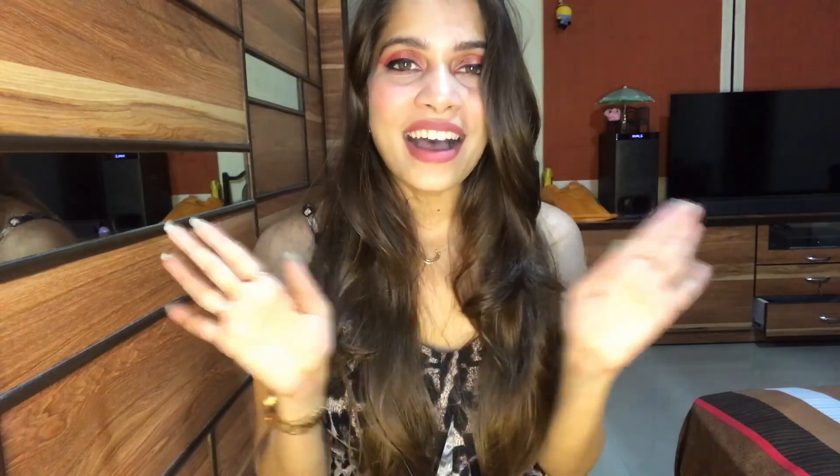So that was it for today's video. I hope you guys enjoyed this — if you did, don't forget to like this video, comment down below, and share it. Please subscribe to my channel; I will highly appreciate it. I will see you guys very soon in my next video. Bye!